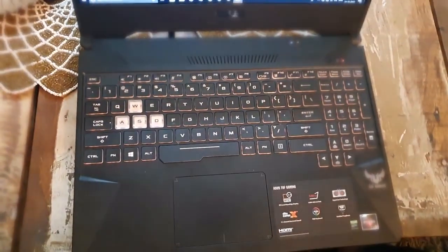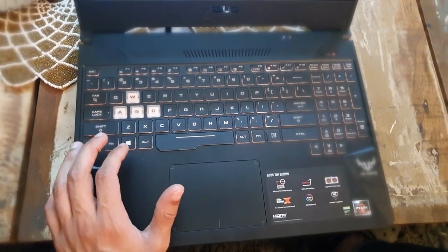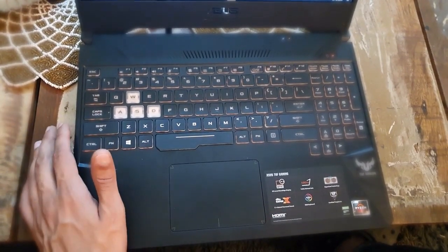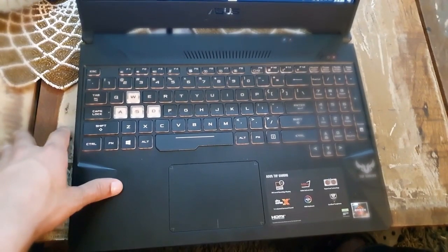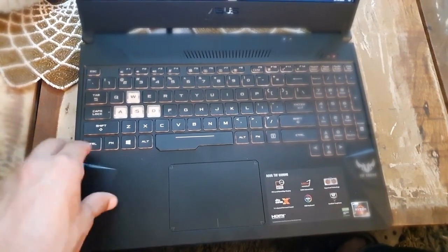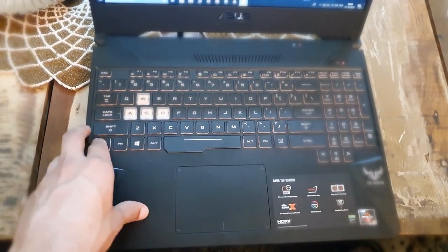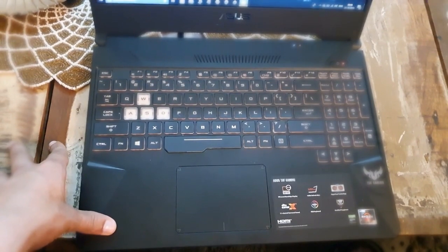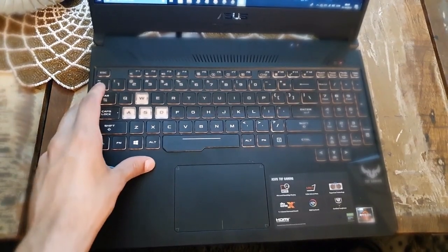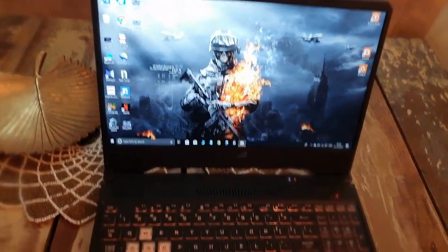Now talking about the keyboard — it is very good with a very good design. It has 1.8mm key travel which feels great to use. Look-wise I will give this laptop 10 out of 10. There are numeric keys as well. RGB lighting comes with Aura Sync software — you can control it, like I have done it in gold color to match my wallpaper.